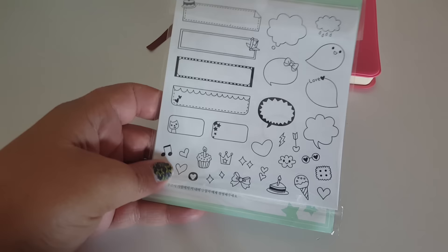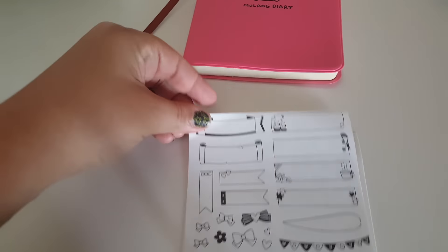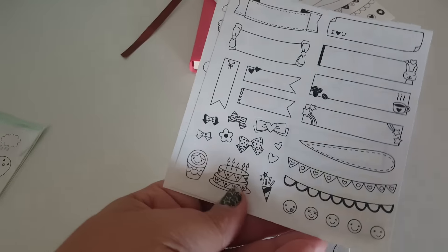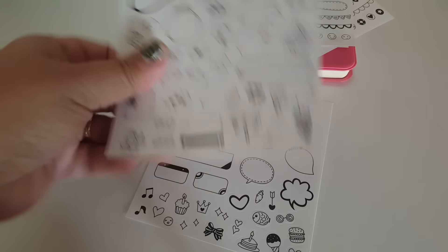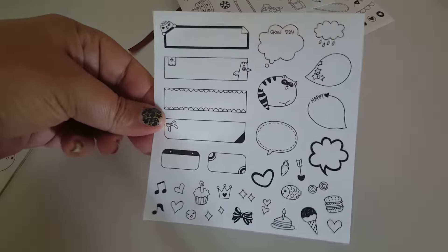I did find some stickers that I think match pretty well with this type of planner. The first thing I got was this one here, and then this one — basically they're all black and white. It comes with four or five sheets. You can color them or just keep them the way they are. Pulling out the sheets, this one has little banners, this one has a birthday cake, little bows, more banners — about five sheets total. I thought this was cool because you can customize it yourself with different colors.